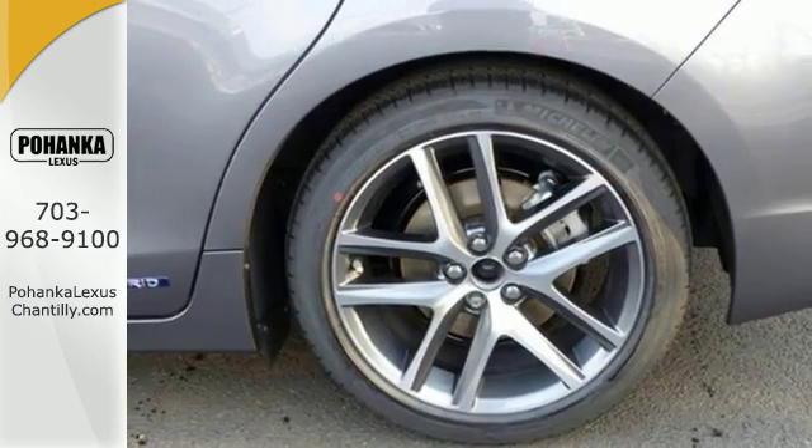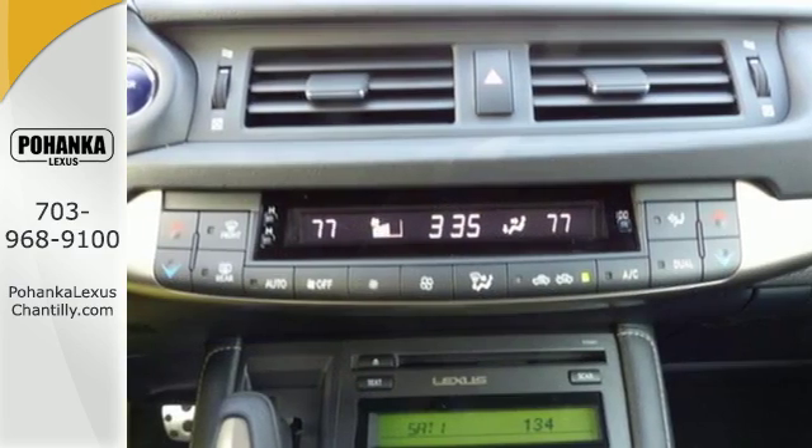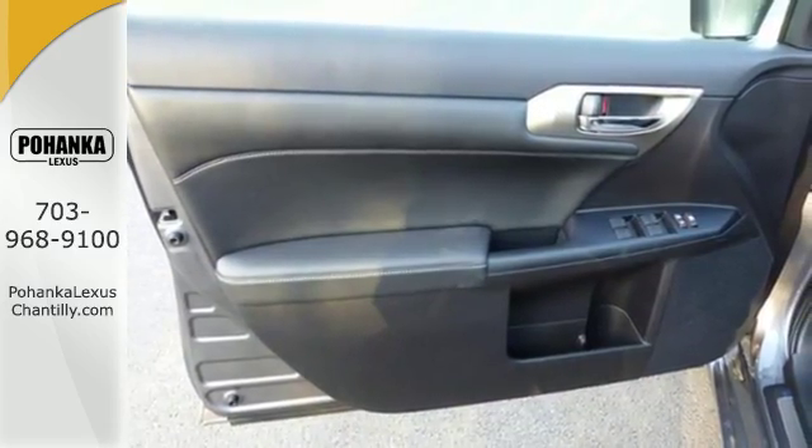The advantageous hatchback design gives you versatility for cargo, and drive mode select with Sport, Normal, Eco, and EV enhances handling performance. Although efficiency is the center of attention,